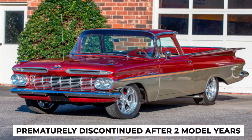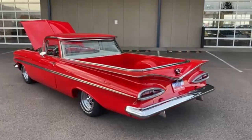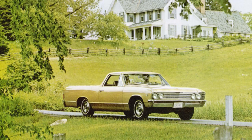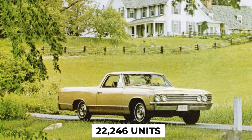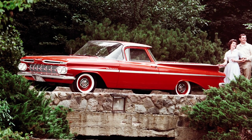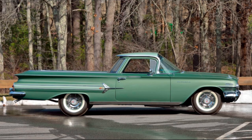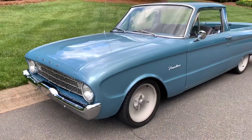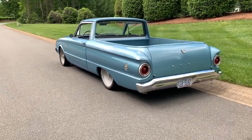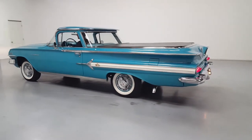Fact 3: Prematurely Discontinued After Two Model Years. When the first Chevrolet El Camino was introduced, the initial reception was positive, with the market responding well to its stylish design and practical functionality. In its debut year, the El Camino sold an impressive 22,246 units, indicating strong demand. In its second year, sales dropped significantly with only 14,169 units sold. The market was competitive and Ford's Ranchero, which had already established itself, continued to attract a significant portion of the consumer base. The sharp decline in sales led Chevrolet to temporarily discontinue the El Camino after the 1960 model year.